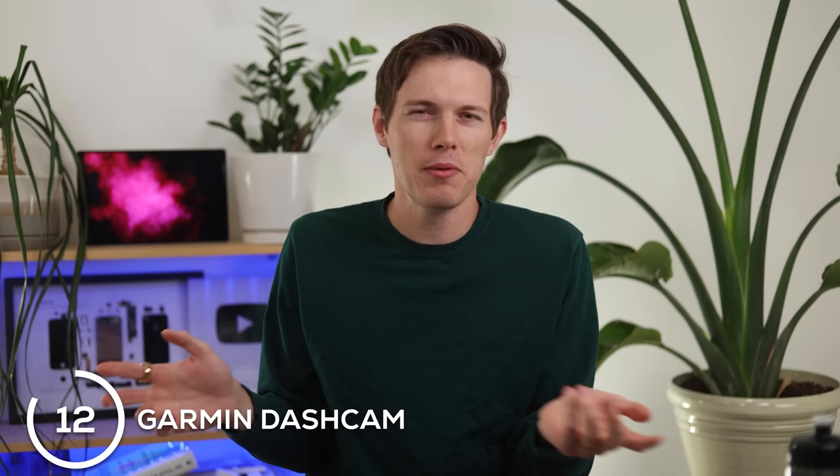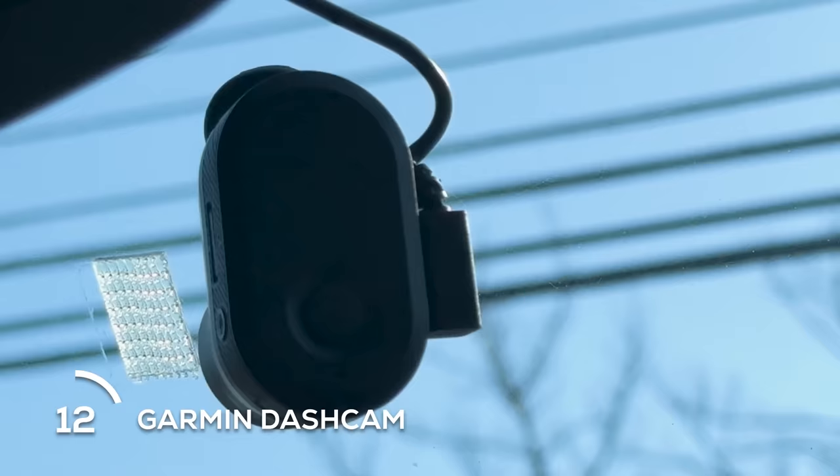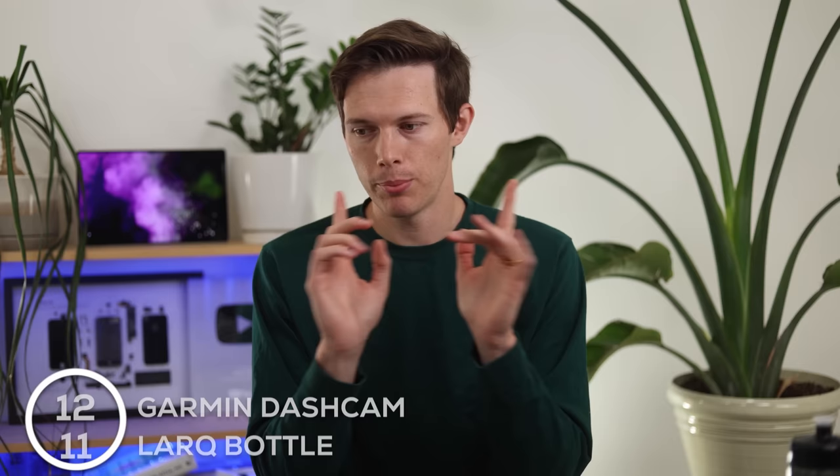Speaking of my car, maybe a boring gift, but something that if anybody ever used it they would be so glad you gave it to them — this is a dash cam. I use one from Garmin; there's also a Garmin Mini, so two different dash cams you could buy.